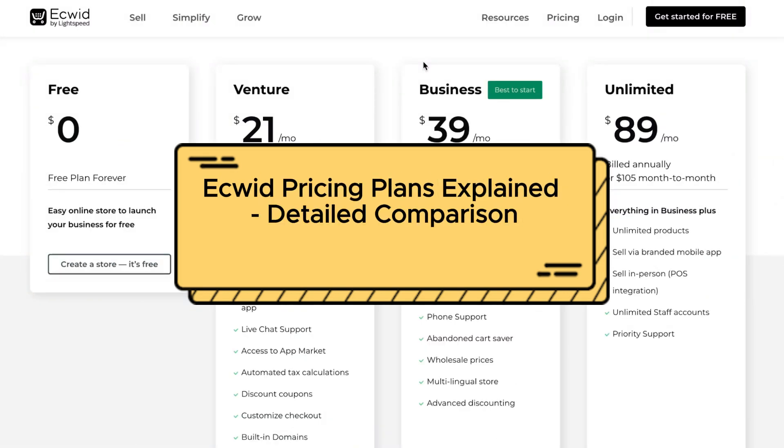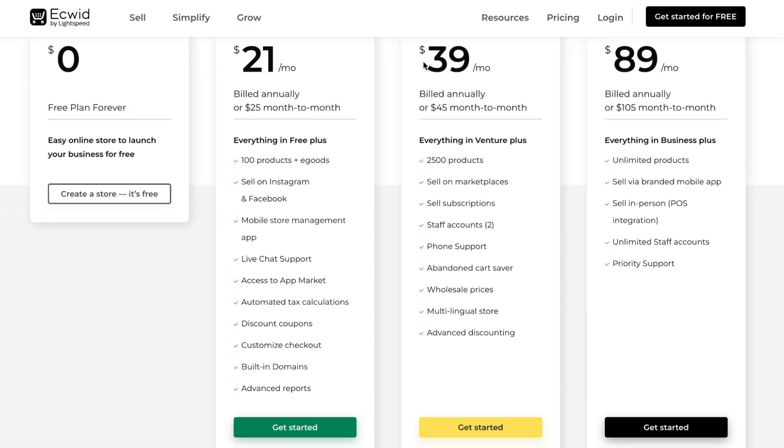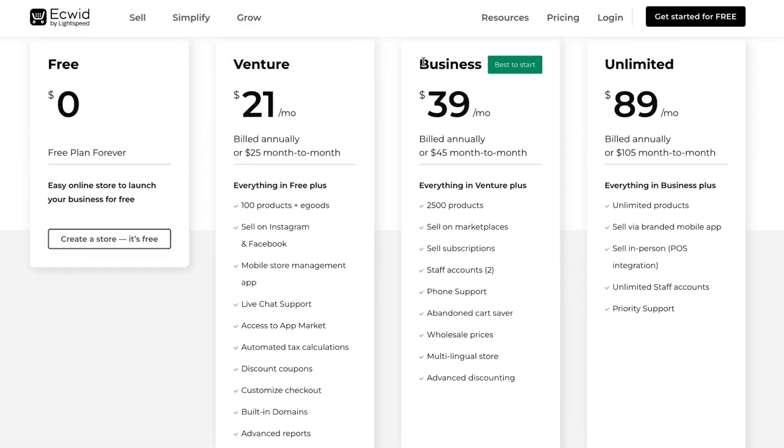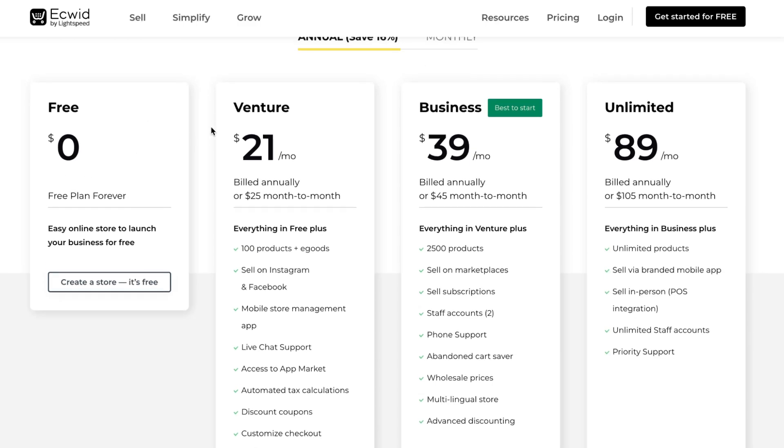Welcome to the channel. If you decided to upgrade your Ecwid pricing plan, you've come to the perfect video. We'll compare the plans according to their features so you'll know exactly which plan is most suitable for you. We know we can try Ecwid without paying — they have a free plan — but they also provide the opportunity to use the Venture, Business, and Unlimited plans.